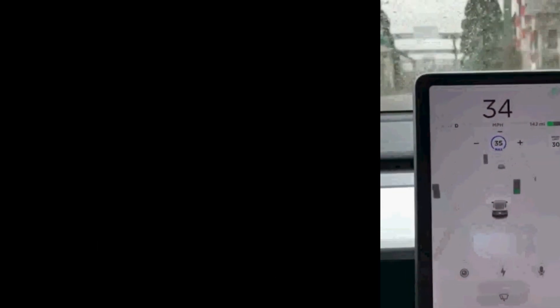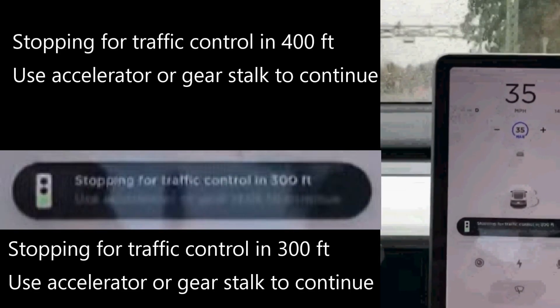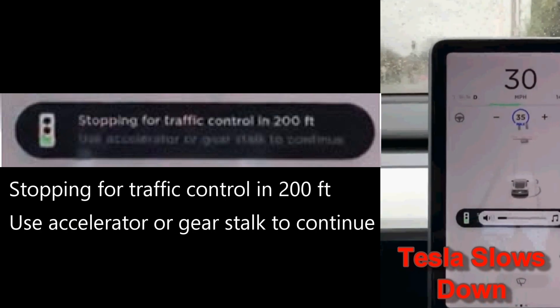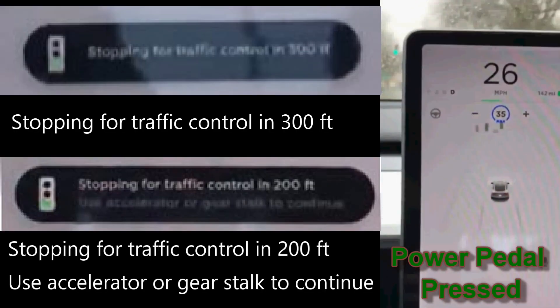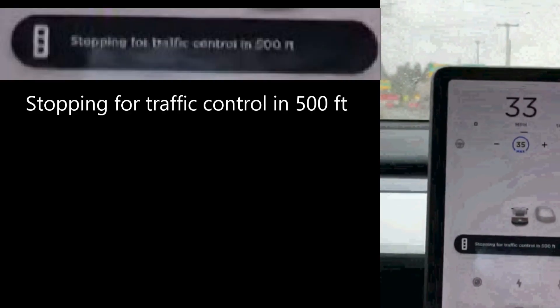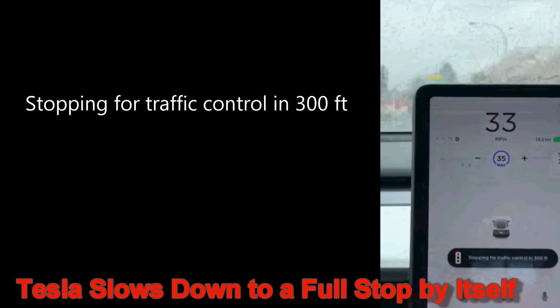So it will stop even at green lights if the driver doesn't react. The car approaches another green light which it detects 400 feet out, and this time the driver waits and the Tesla starts slowing down by itself. The driver finally taps the accelerator pedal so the Tesla cruise control takes over again. The same thing happens at another green light — it slows down and the driver presses the power pedal. Now this time the Tesla detects a light 500 feet out, and then at 400 feet it detects it's red, and around 300 feet it starts to slow down.